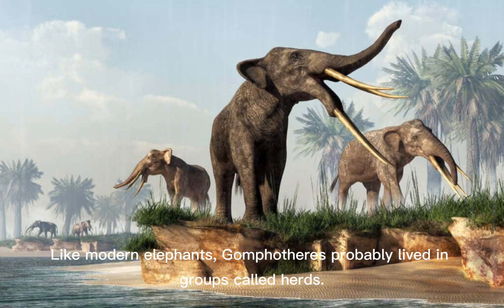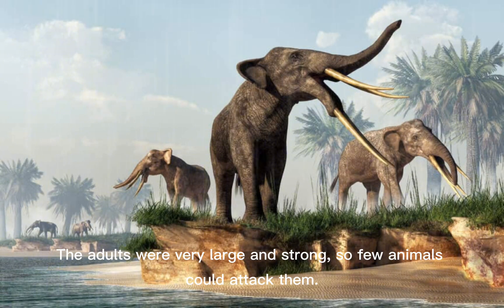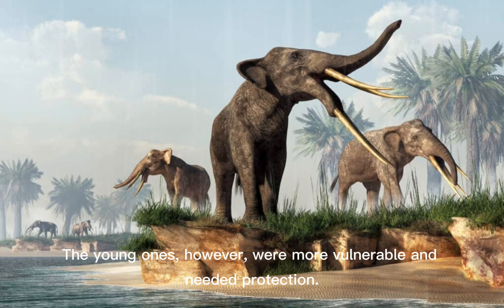Like modern elephants, Gomphotheria probably lived in groups called herds. Living in herds helped protect their young, called calves, from predators. The adults were very large and strong, so few animals could attack them. The young ones, however, were more vulnerable and needed protection.